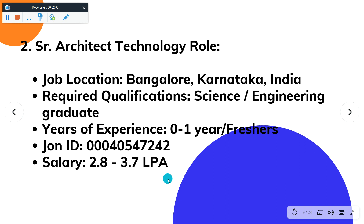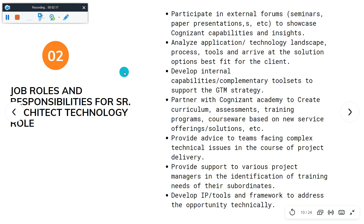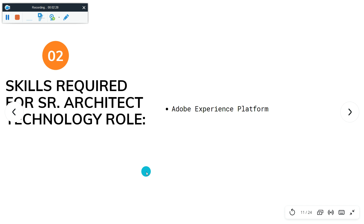The next job role is Senior Architect Technology. Job location is Bangalore, Karnataka. Required qualification is science graduate. Year of experience is 0 to 1. Salary is 2.8 to 3.7 LPA. Here you can see the job roles and responsibilities for the Senior Architect Technology role — just pause the video and go through. Skill required is Adobe; you need knowledge about Adobe.